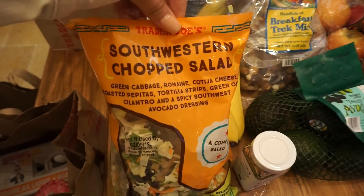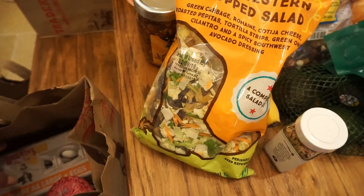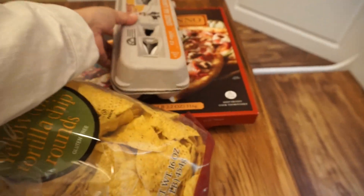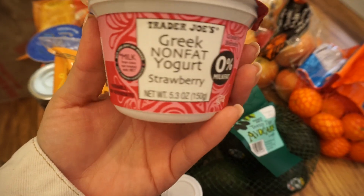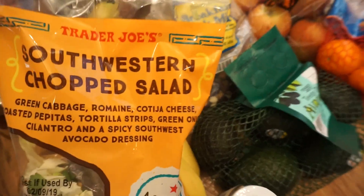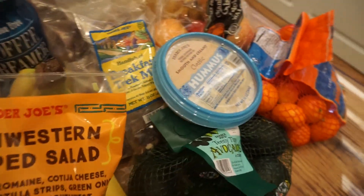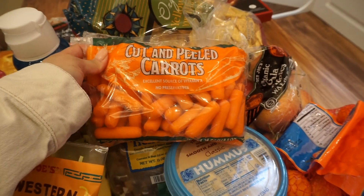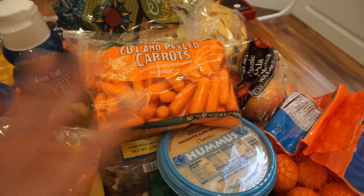Next is a southwestern chopped salad for a quick easy lunch. I got some eggs, and I also got another Greek non-fat yogurt in strawberry. I got some classic hummus and to go with it I picked up some cut and peeled carrots. Carrots and hummus — you guys have to try it, it's bomb.